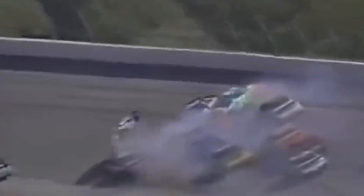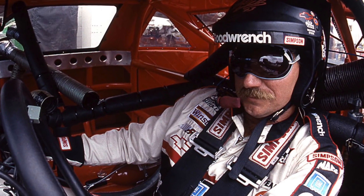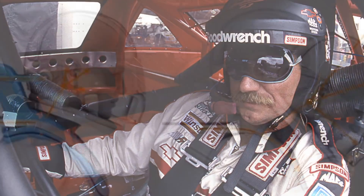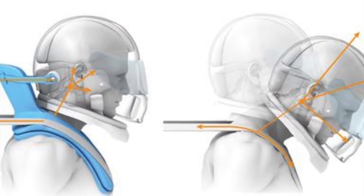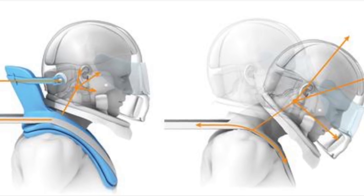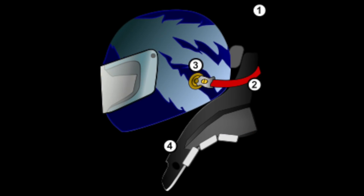Prior to Dale Sr.'s wreck, NASCAR did take safety seriously. However, there were some things that drivers could get away with. Dale wore an open-faced helmet, something that did not protect the jaw or neck of the driver. And though it had been around since the 1980s, the HANS device — a restraint system designed to prevent basilar skull fractures — what killed drivers Adam Petty, Kenny Irwin, Neil Bonnett, Dale Sr., and many others, was largely mocked and not used. Drivers like Dale Sr. complained that it limited head movement and visibility.